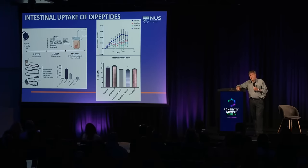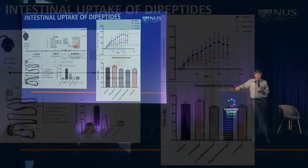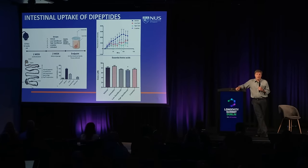We treat mice for two weeks with gemfibrozil, remove the intestine, and use a fluorescent dipeptide to look at uptake. At both the low and high dose, gemfibrozil reduces uptake of dipeptides. Interestingly, the positive control is losartan, which is also an off-target inhibitor of this dipeptide transporter. After two weeks on gemfibrozil, we see about a 15% reduction in essential amino acids in the muscle — a significant effect. We know amino acid restriction can extend lifespan, so one model is that we're mimicking amino acid restriction.